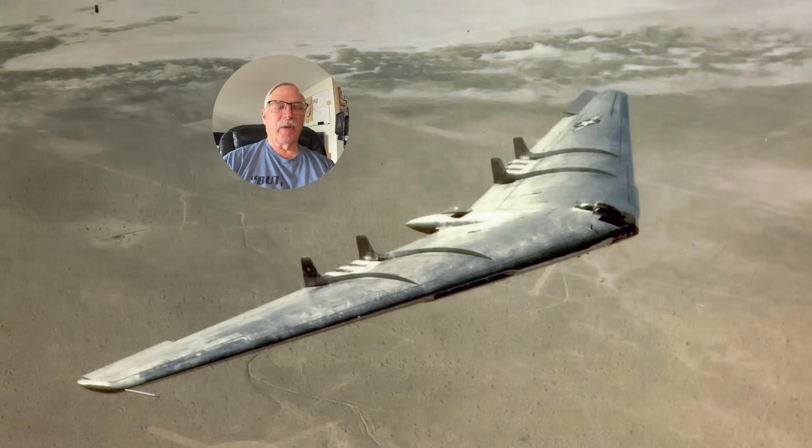The XB-49 did not have a sophisticated flight control system and had pitch stability issues, basically being a flying wing. Edwards Air Force Base is named after the co-pilot, Captain Edwards — and you might wonder why name a base after the co-pilot rather than the lead pilot. That's because the lead pilot was a contractor pilot, and you never name an air force base after a contractor pilot. The airplane had issues, and there was a lot of politics involved with the B-36 program as well.